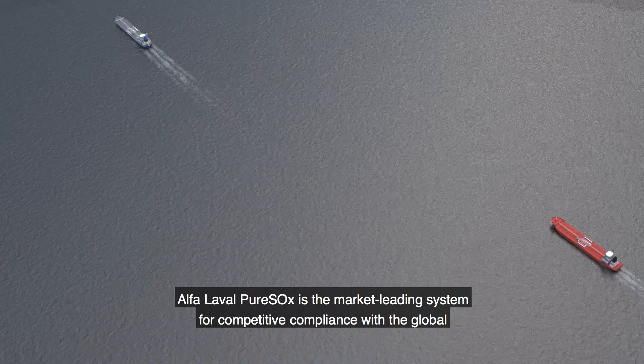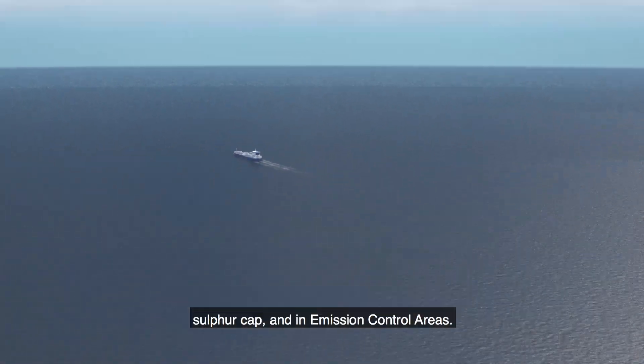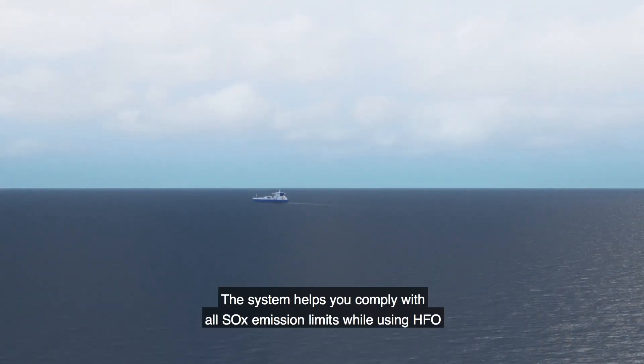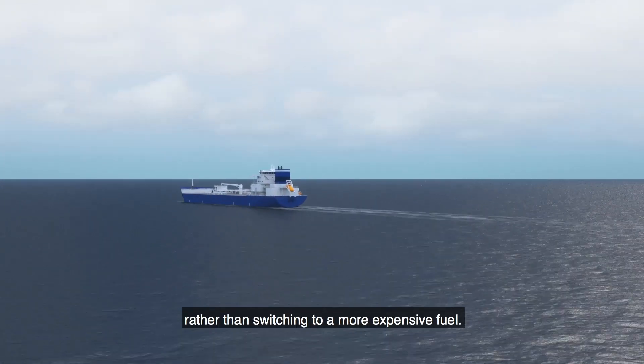Alfa Laval Pure Sox is the market-leading system for competitive compliance with the global sulfur cap and in emission control areas. The system helps you comply with all SOx emission limits while using HFO rather than switching to a more expensive fuel.